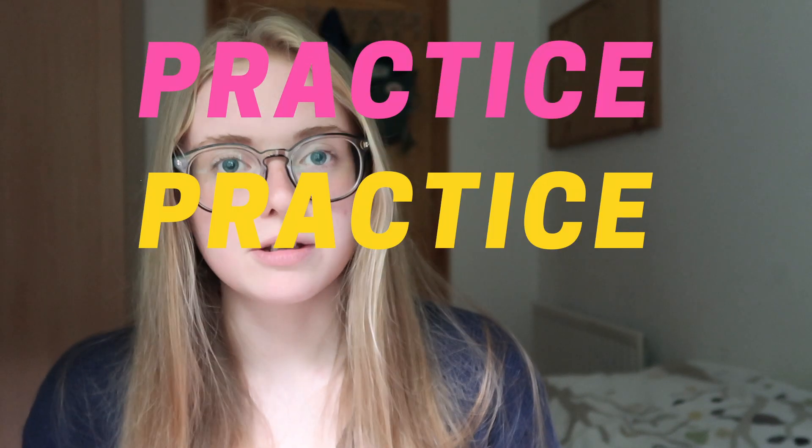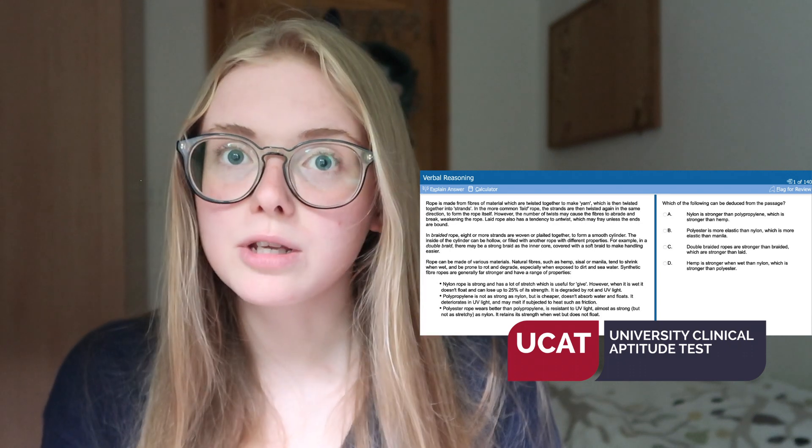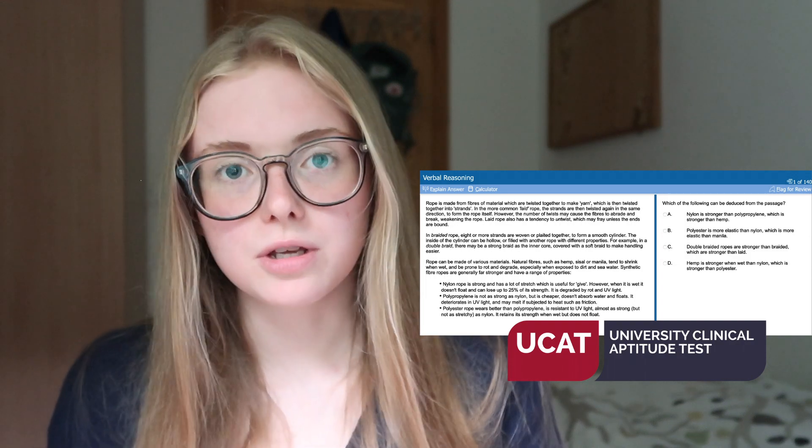In section 1 of the BMAT you answer 32 questions in an hour, which is definitely tight for time, especially given the variety — text-based questions, numerical questions, and questions about shapes and diagrams. It's possibly the most difficult to prepare for, as resources are limited and it really comes down to going through past paper questions repeatedly. Some questions are similar to those in the UCAT, so UCAT preparation helps, as does using the TSA question bank which has a similar format.